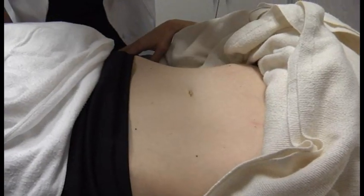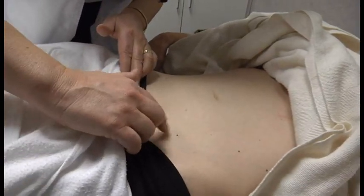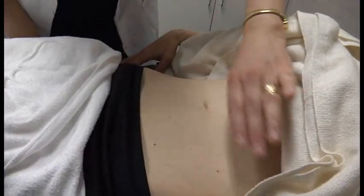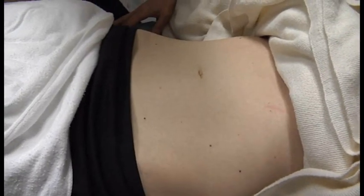It looks real good. You've got a few moles here and some cherry angiomas. I see a bit of a scar here — you've had something done there? Skin cancer. Okay, so you've had something there done. But it looks nice color. It's got good skin integrity; it's a whitish color with some pink undertone. So it looks real good.